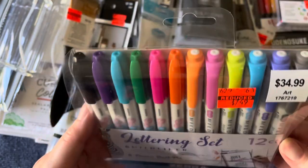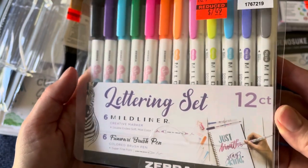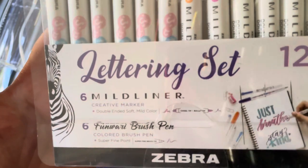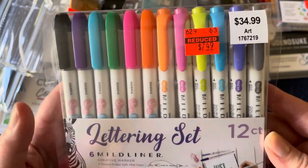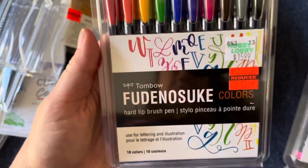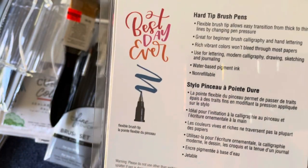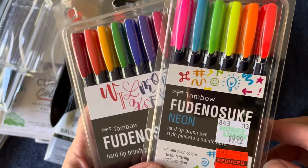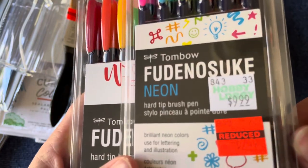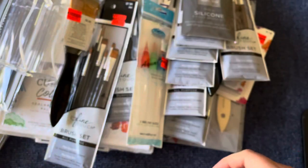Then I found this lettering set - a friend of mine has indicated an interest in starting to do some lettering, so I picked these up for her. These are Mildliner colored brush pens, $34.99 down to $7.49 - you cannot beat that. I also got these, which have a flexible brush tip but I think a smaller tip. These are the neon ones at $2.49, and these are the rainbow primary color ones at $3.99.